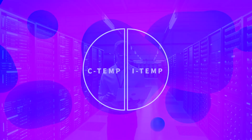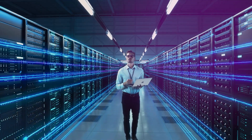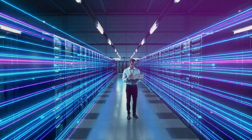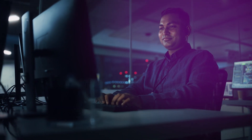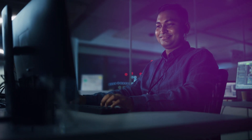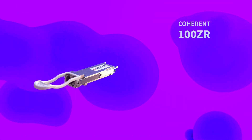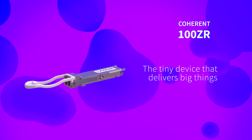With our coherent 100ZR, you can easily expand your network, enabling high-speed transmissions at dramatically low cost points without changing your existing infrastructure. If you want to create an optical edge that helps you seamlessly scale while keeping costs low, there's only one choice. Our coherent 100ZR is the tiny device that delivers big things.